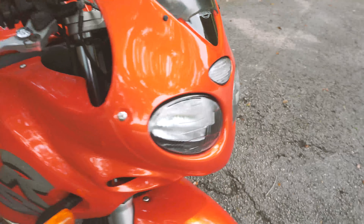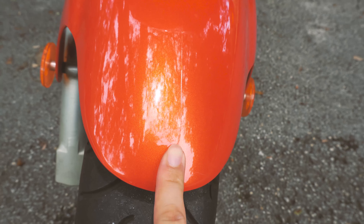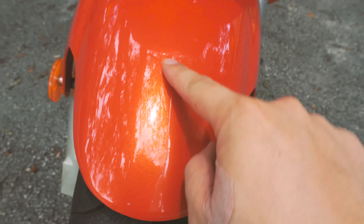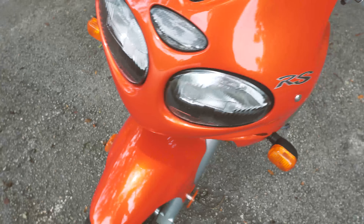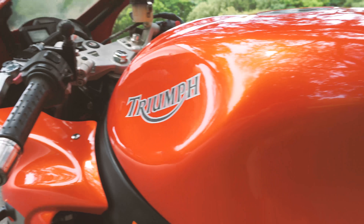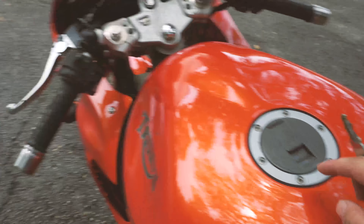There are some very slight scratches — for example, over here on the fender there is a fixed crack, it's not so obvious but it's there. Otherwise there are some other small scratches around the bike, but in general the paint, as you can see, is absolutely beautiful for a 2001 bike.